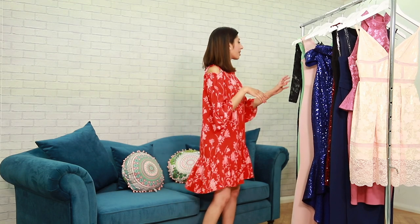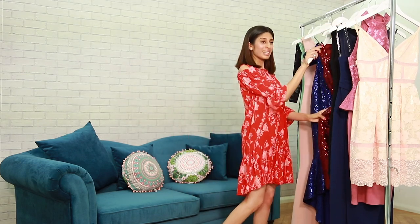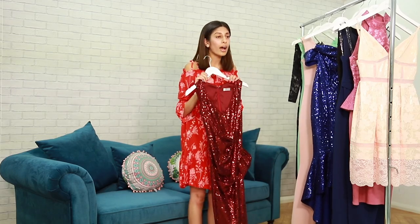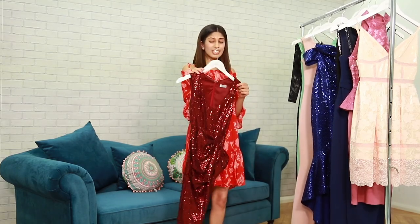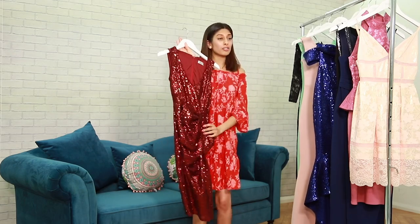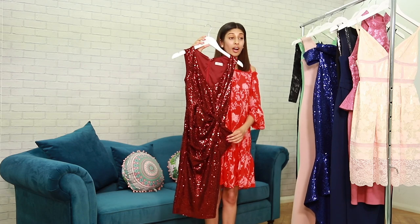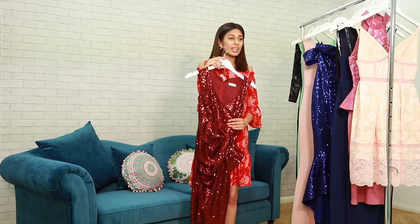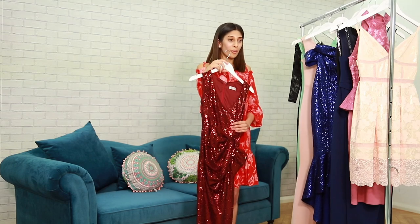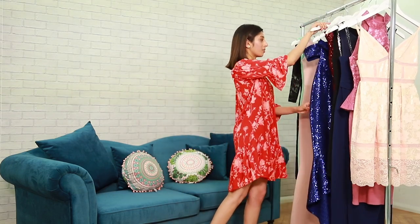Let's go on with a sparkly number. This sparkly number was 67 pounds — and guess what — it is now 36 pounds. This dress has a really cute bow on the side, it's a ruby color, and you're sure to be standing out on a night out, making the stars shine when you go out in the evening.